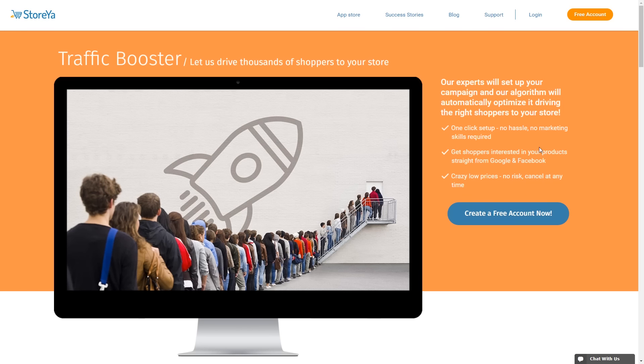Now StoreYa's system does everything automatically. You simply give it your website URL and off it goes. They will optimise for Google AdWords, Bing, and Facebook. Because of their clever algorithm they are also really good for small businesses. You don't have to have a huge number of pages or even a high volume website. It doesn't rely on retargeting data in that sense.